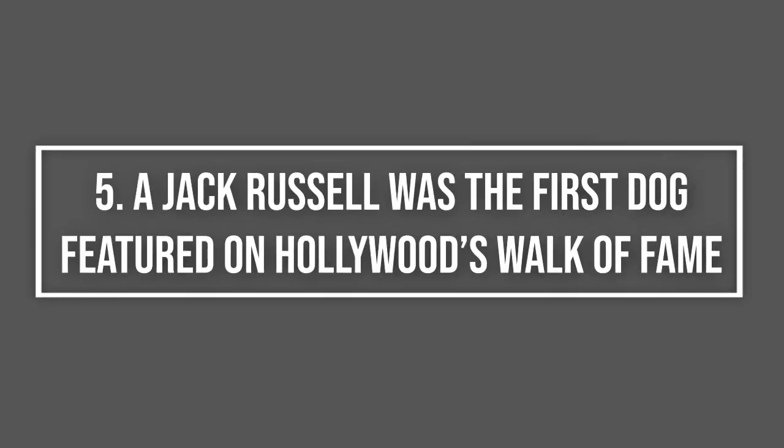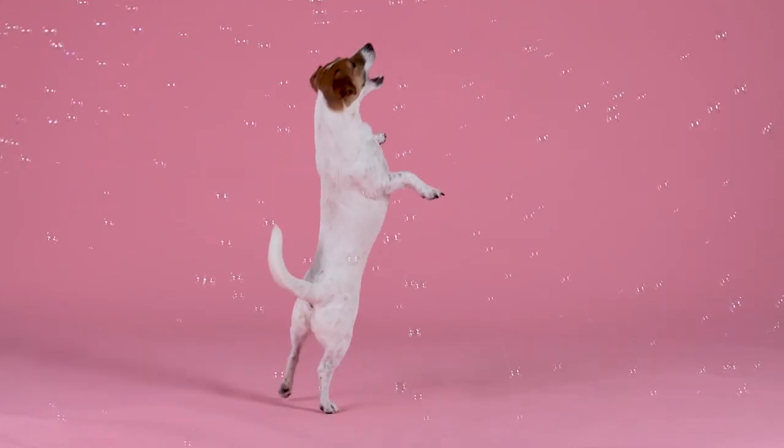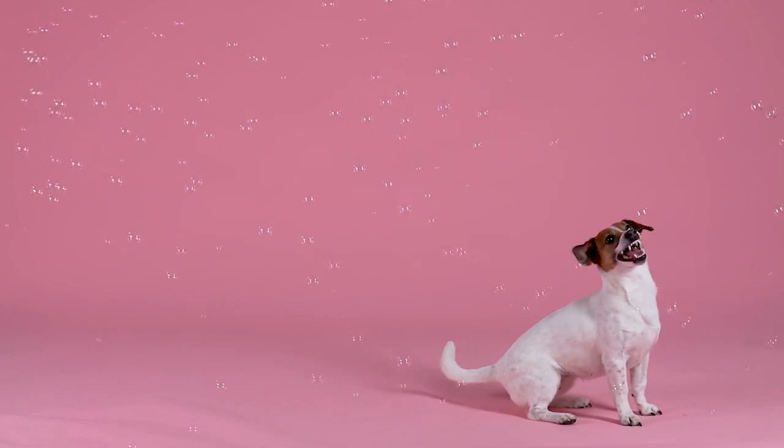A Jack Russell was the first dog featured on Hollywood's Walk of Fame. It was a Jack Russell named Uggie that became the first dog ever to lay his paw print on the highly exclusive Walk of Fame. In 2011, the dog won the Cannes Festival's Palm Dog Award, which was the canine equivalent of the Oscars.